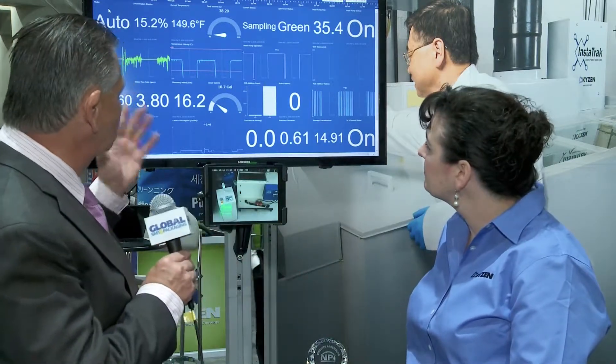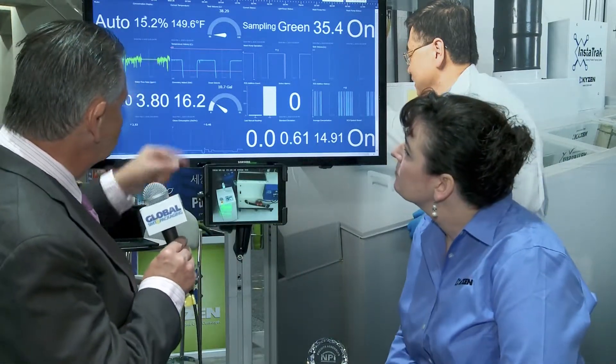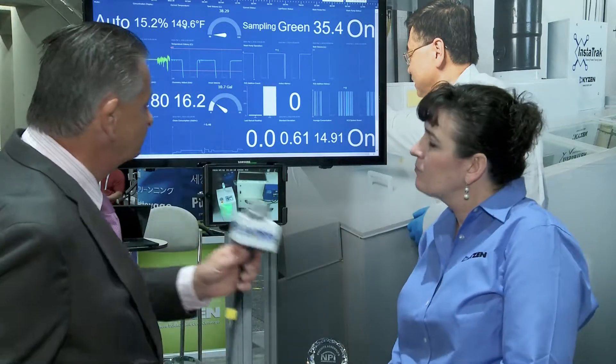What else is significant to measure here? We have current temperature — how important is that? Temperature is extremely important. Various different fluxes and pastes are very temperature dependent in order to become soluble at certain rates. So dialing in that cleaning process, you're really measuring not only your concentration but that temperature. You also need to make sure you understand where your bath life is — am I at the end of my bath?